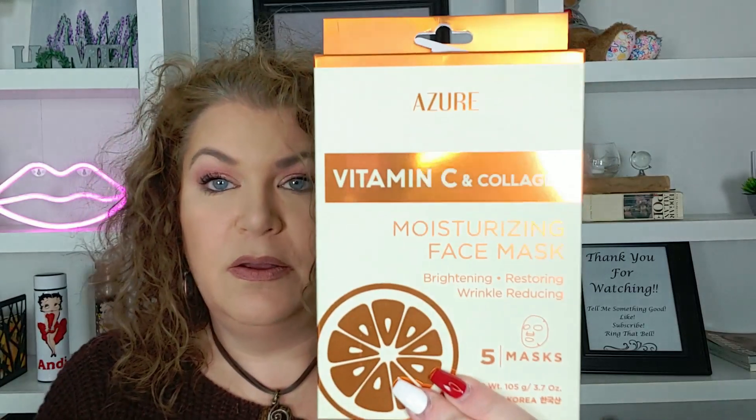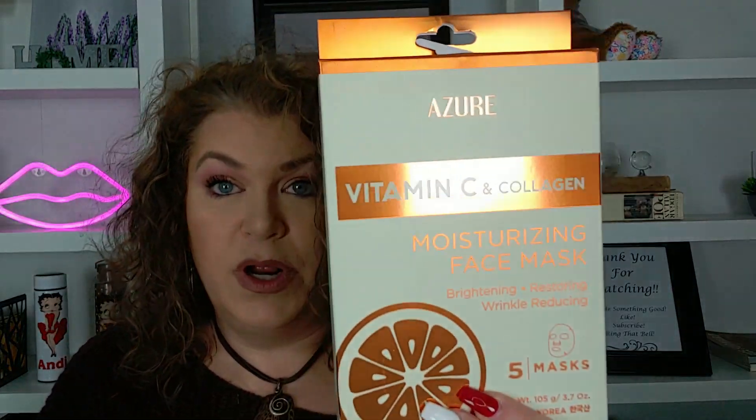Then I got the Azure Vitamin C and Collagen Moisturizing Face Mask — brightening, restoring, wrinkle-reducing. Five of them for $4.99. Those are all the Azure masks. I was really happy to find these.